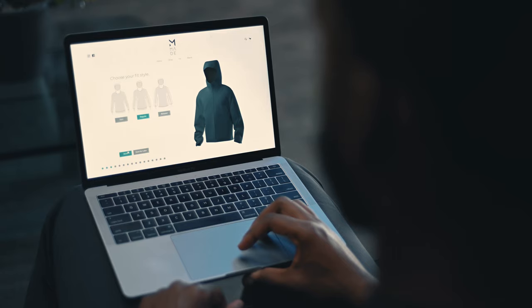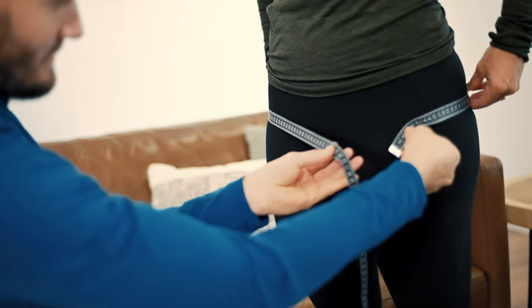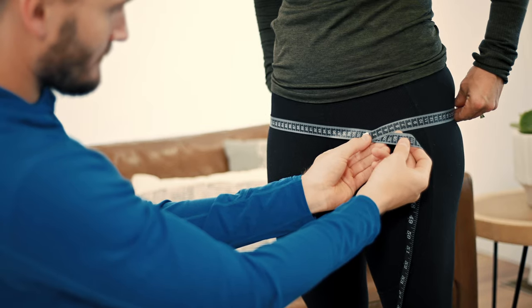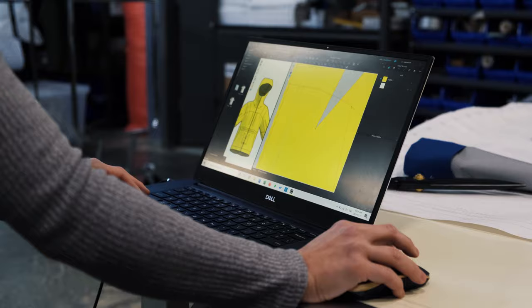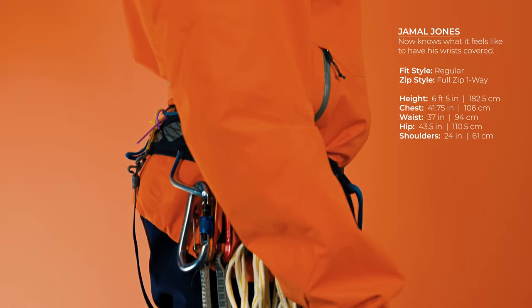a full range of motion. Our patent pending system starts and ends with you. Tell us about the style of fit you're looking for, then with the help of our detailed instructions, we get precise measurements of your body, which are fed into our software to scale our patterns to you. Every custom pattern is double checked by a trained pattern maker for consistency and accuracy,